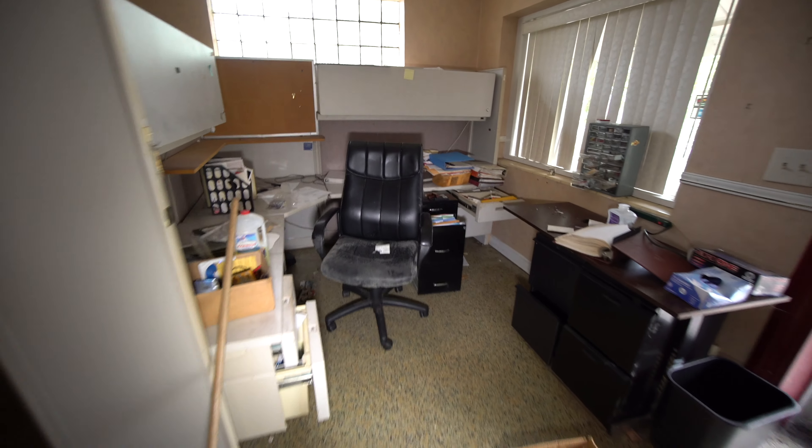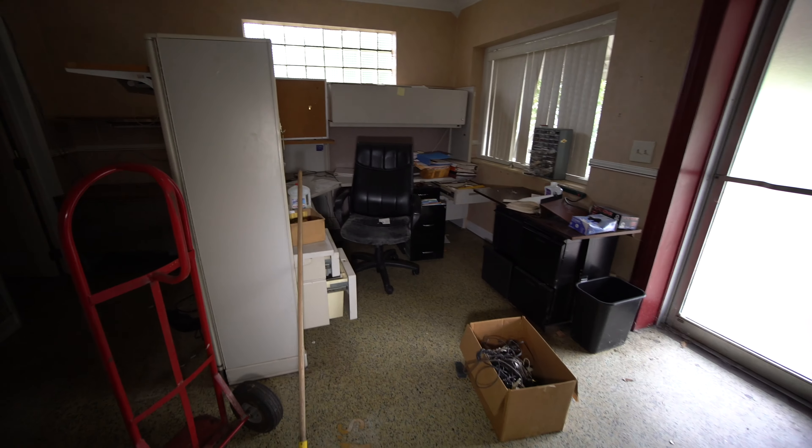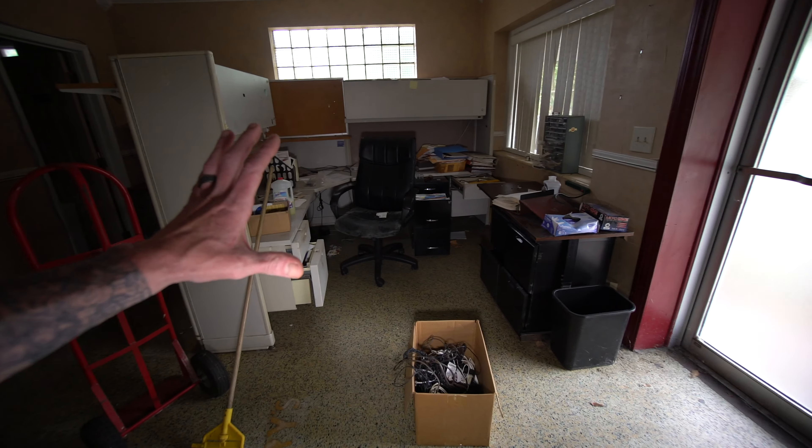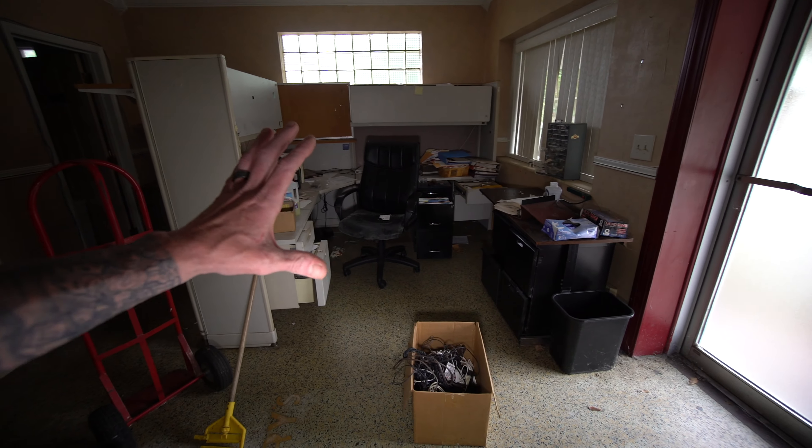There's a whole little office area right here — just kind of hanging out, right here doing all your funeral work, booking caskets.